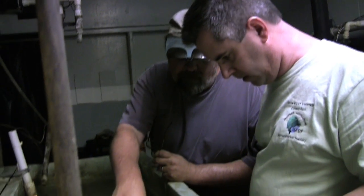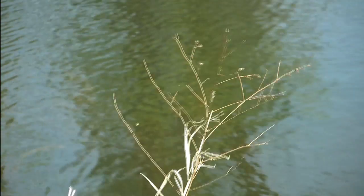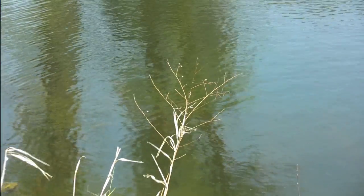During the feed training, other things can be changed too. If you can manipulate water temperature as well as lighting, you can make the conditions ideal for the fish to want to feed. When the feed training is complete, the fish are returned to the ponds to finish growing.